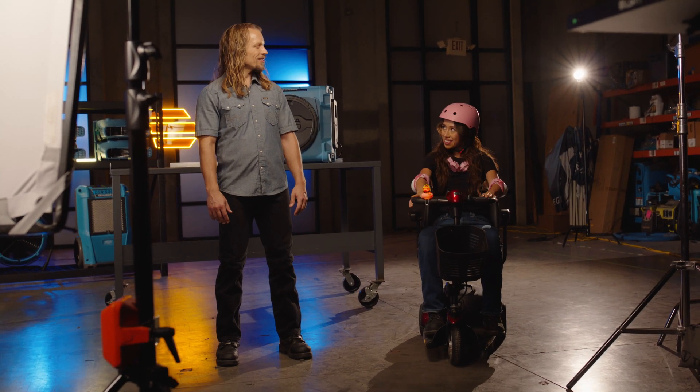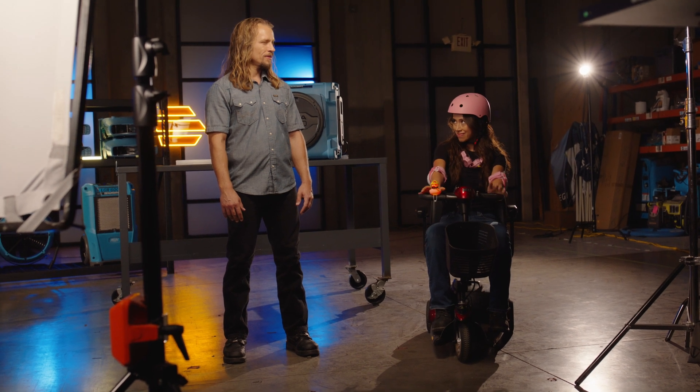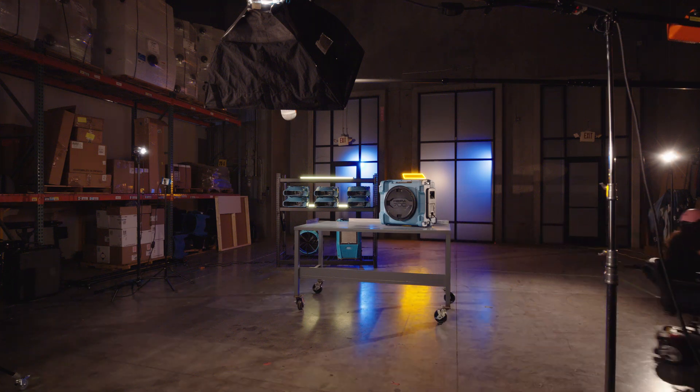Nice work, Jax. Done for the day? Going for a ride? Want a race? I'll meet you in the parking lot! Legend Brands.